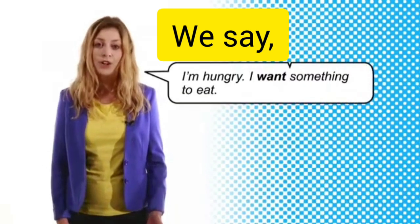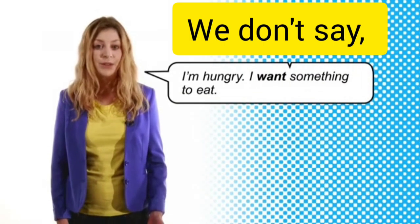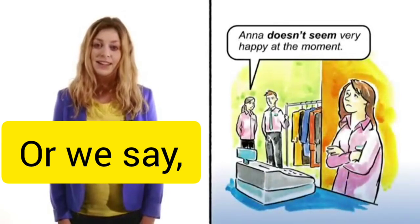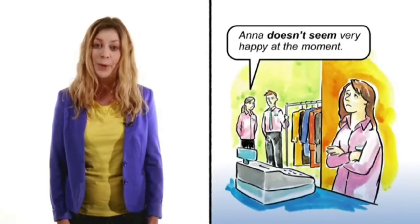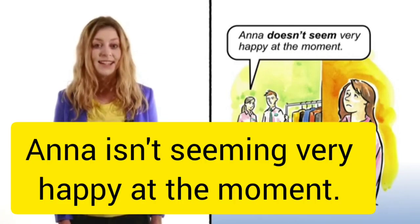We say I'm hungry, I want something to eat. We don't say I am wanting something to eat. Or we say Anna doesn't seem very happy at the moment. We don't say Anna isn't seeming very happy at the moment.